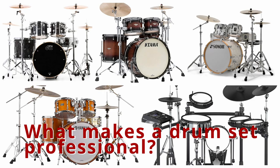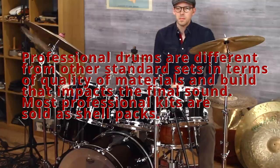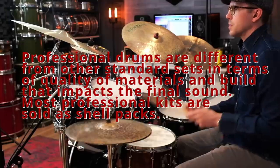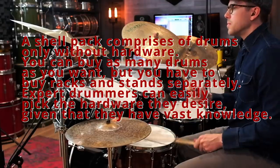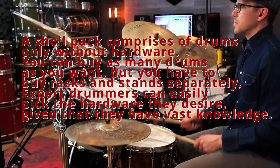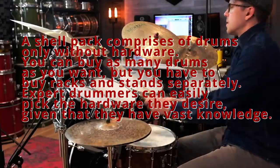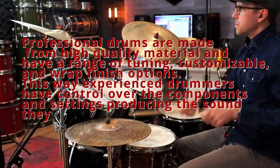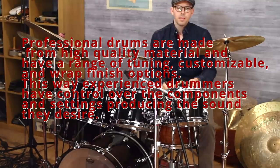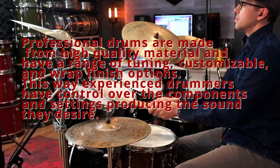What makes a drum set professional? Professional drums are different from other standard sets in terms of quality of materials and build that impacts the final sound. Most professional kits are sold as shell packs, which comprise drums only without hardware. You can buy as many drums as you want, but you have to buy racks and stands separately. Professional drums are made from high quality material and have a range of tuning, customizable, and wrap finish options, giving experienced drummers control over the components and settings to produce the sound they desire.